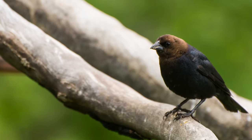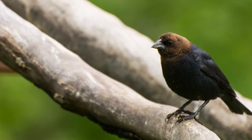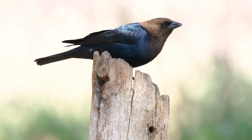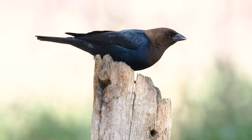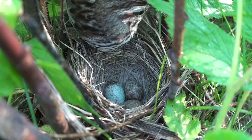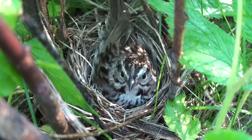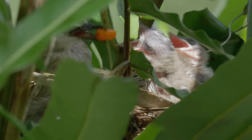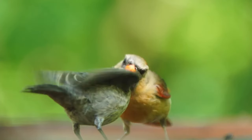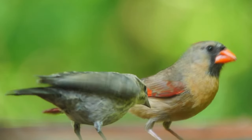Some birds are called nest parasites. The brown-headed cowbird does not build a nest at all. Instead, she lays her eggs in other birds' nests, sometimes pushing the host bird's eggs out of the nest. Some birds will notice the intruding eggs and knock them out, but others will incubate and hatch these eggs and become foster parents to the baby cowbirds, which may grow much larger than the other baby birds in the nest.